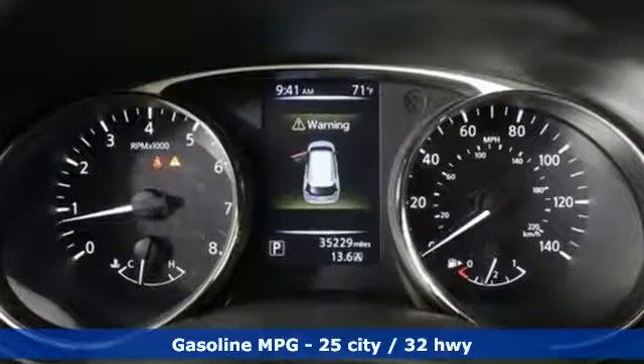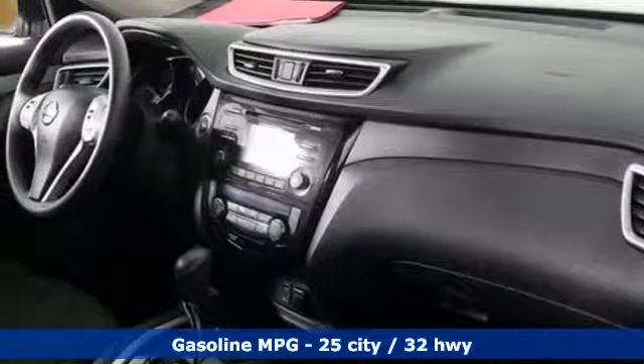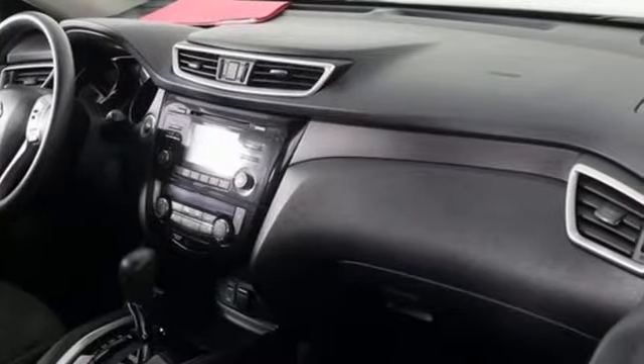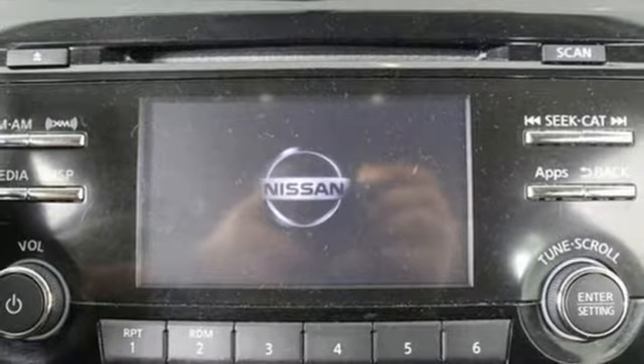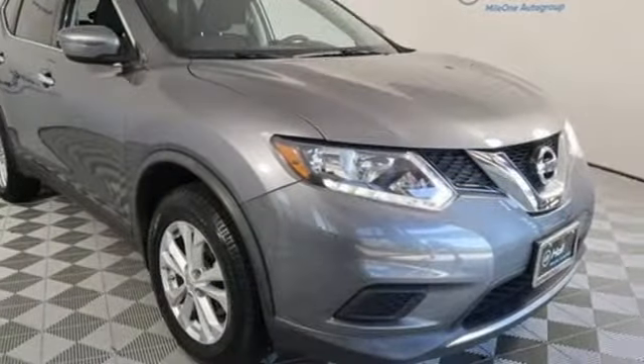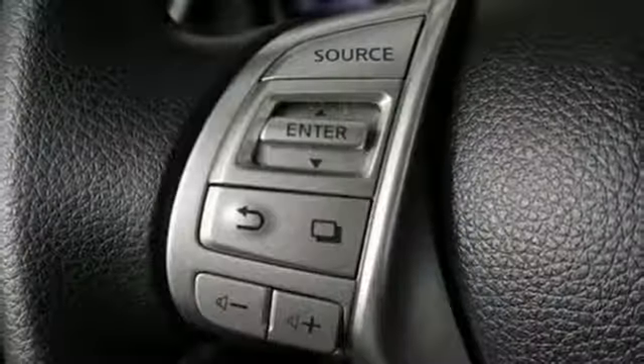Streaming audio, doors and push-button start proximity key, dual-zone climate control, wireless phone connectivity, manual tilting steering column, inline four-cylinder engine, aluminum wheels, gas pressurized shocks, and continuously variable automatic transmission.